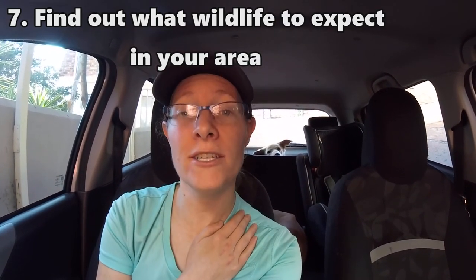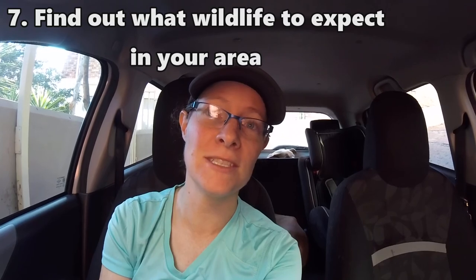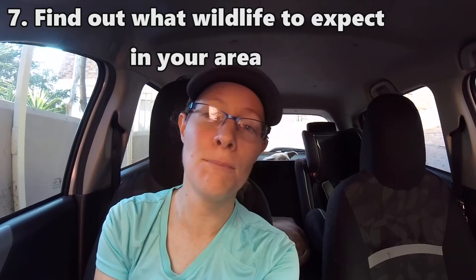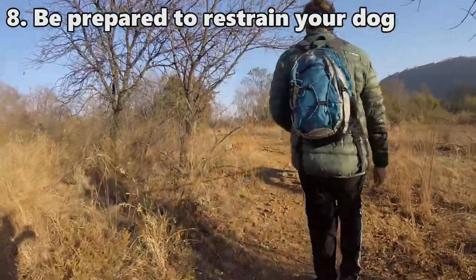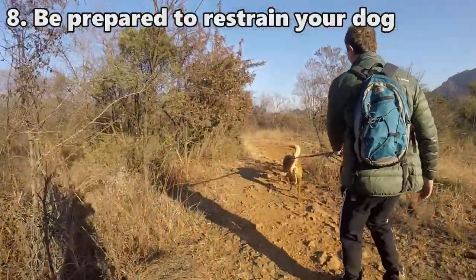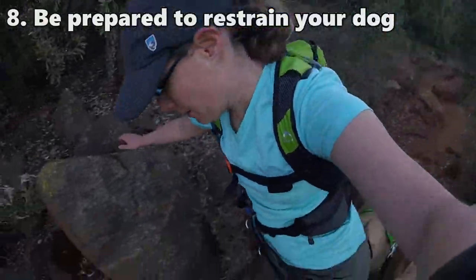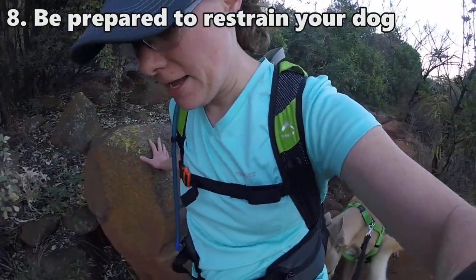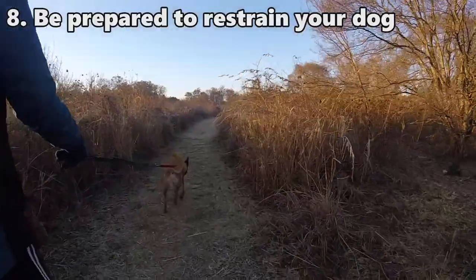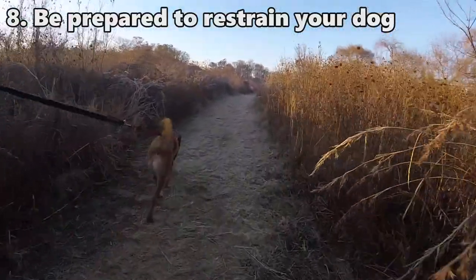Just with the large game animals in the Fairy Glen Nature Reserve, there are three types at the moment: zebra, red hartebeest — which is a type of antelope — and impala. Even though my dogs know they are not allowed to chase any animals, the instinct to run after something that is fleeing is pretty strong. So often if we come across impala or hartebeest and they suddenly take off running, one or both of my dogs will lunge after them before I can tell them not to. You do have to be prepared for a sudden pull against the leash.